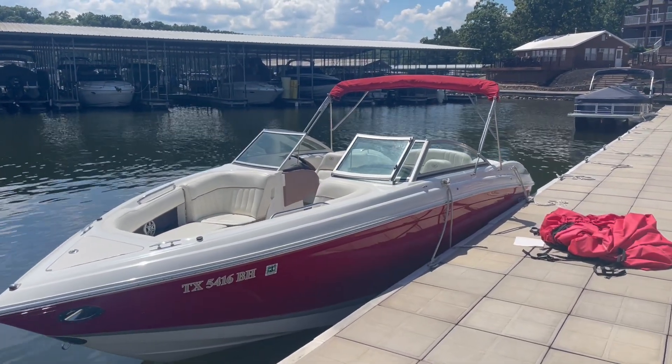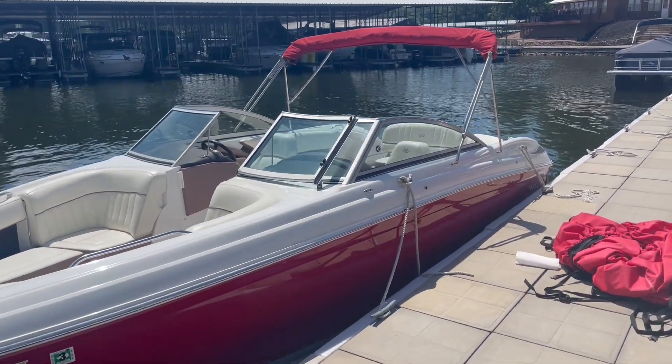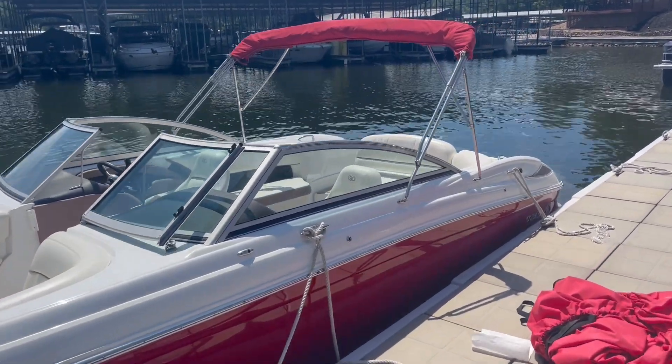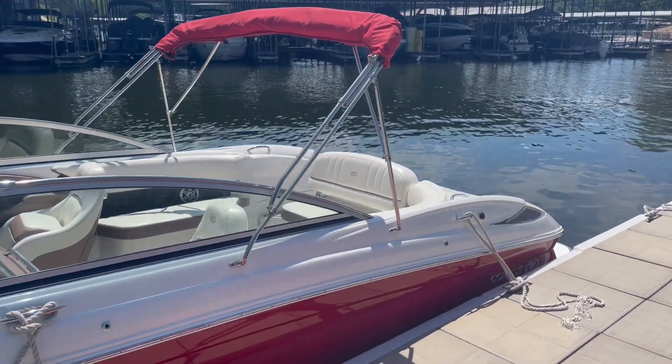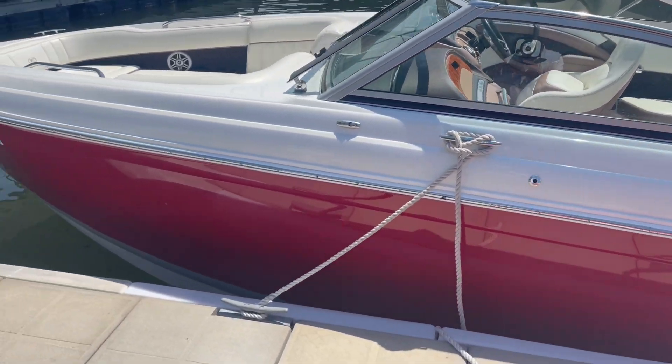Hey everyone, Charlie Corbett from Kelly's Port Marina. Here we have a brand new listing — it is a 2011 Cobalt 262. Very clean boat inside and out. It has that flame red with a gray boot stripe.